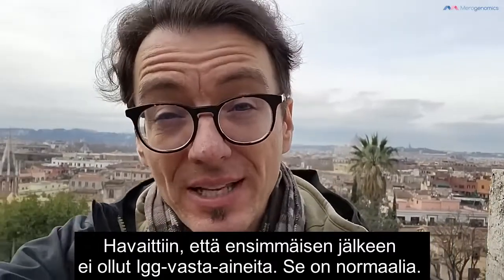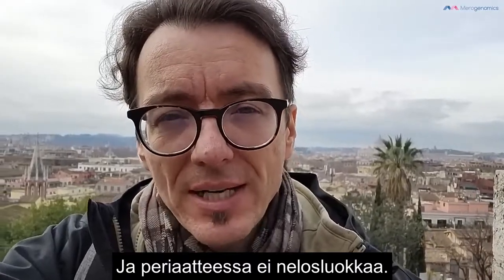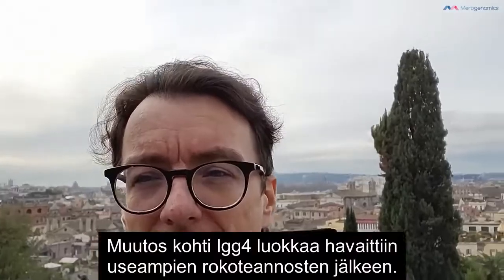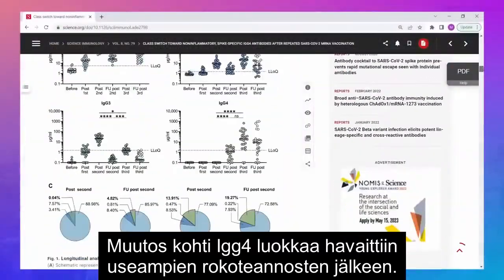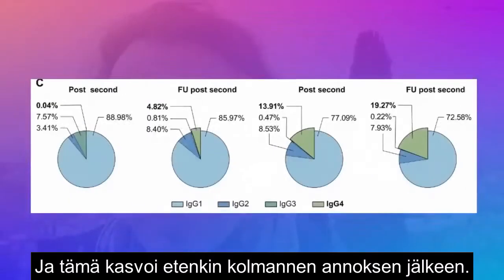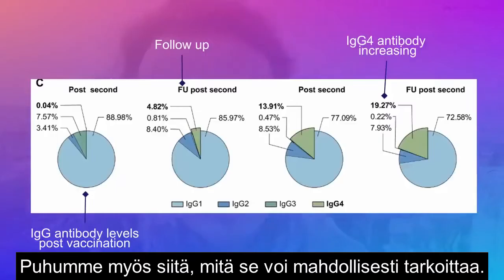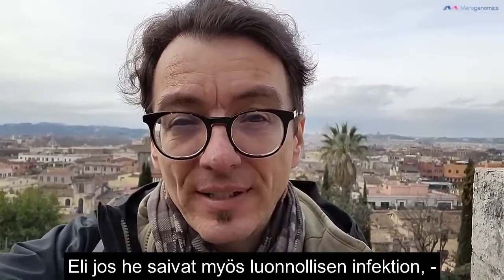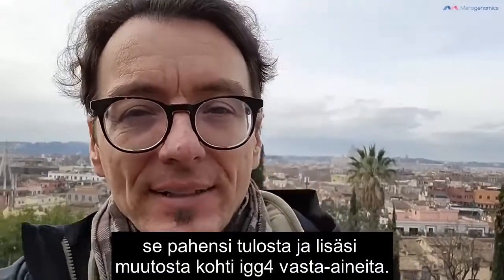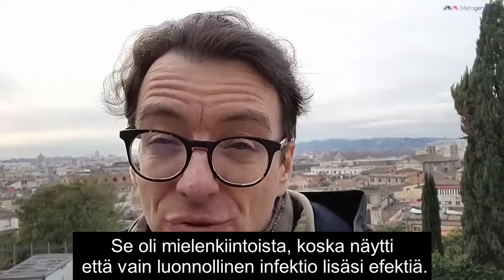What was observed is that after the first shot, the predominant antibodies were IgG1 and IgG3, with a little bit of IgG2 and basically no IgG4 — which is normal. But after the second shot, some vaccinees started to demonstrate a switch towards the IgG4 class, and this increased significantly more after the third shot. Interestingly, if the vaccinees also had a breakthrough infection with the natural virus, that compounded the effect and enhanced the class switch towards IgG4.